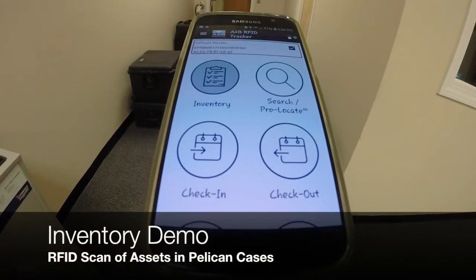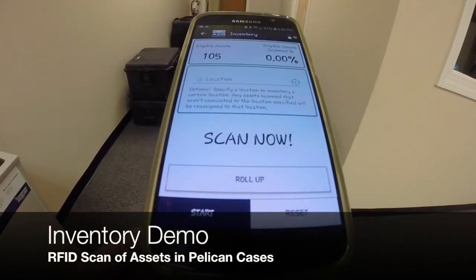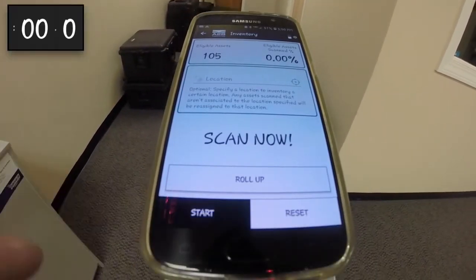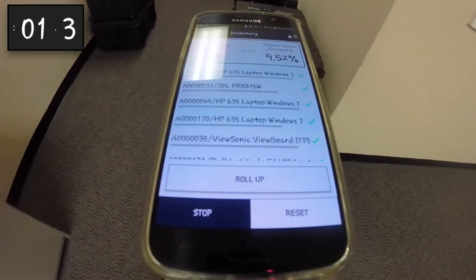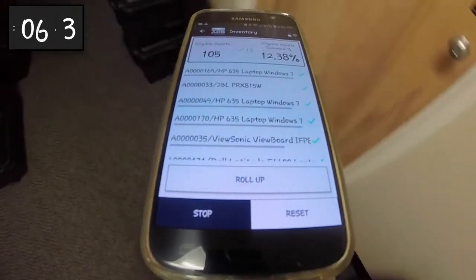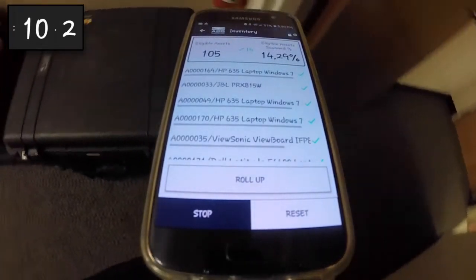I can perform inventory by clicking inventory and pressing and holding the trigger on the RFD8500 scanner or hitting start. On the latest version of the app, as you can see immediately, the green checks tell me that I'm finding the inventory assets within seconds of walking by and reading right through the Pelican case.